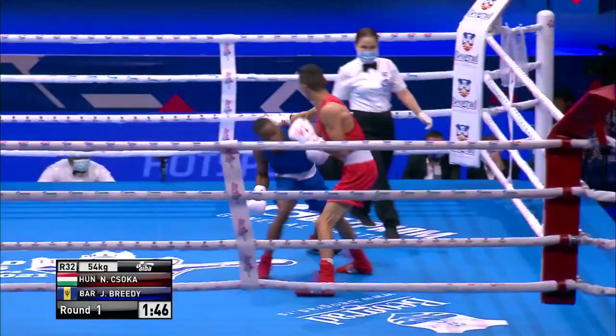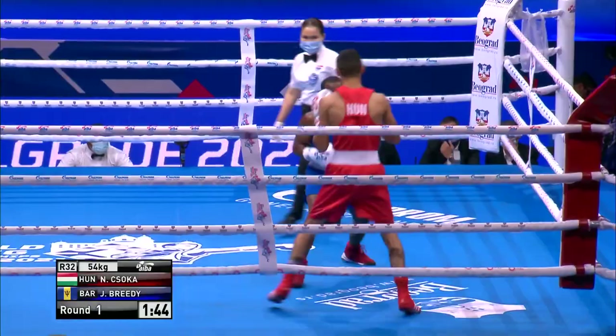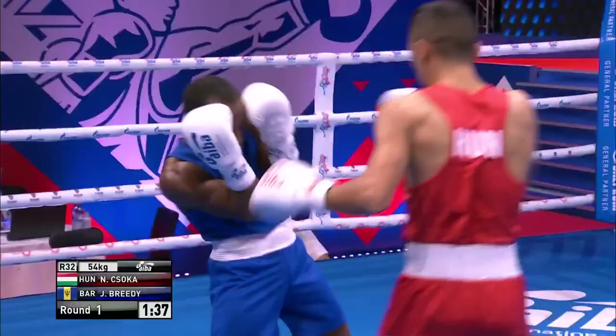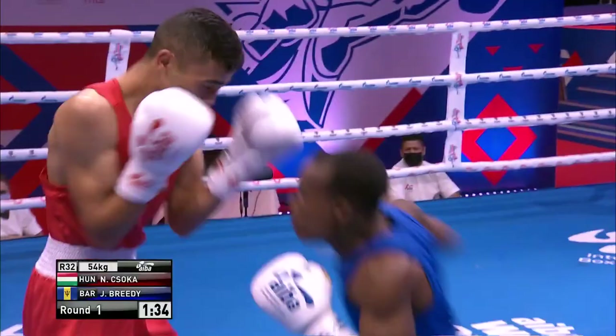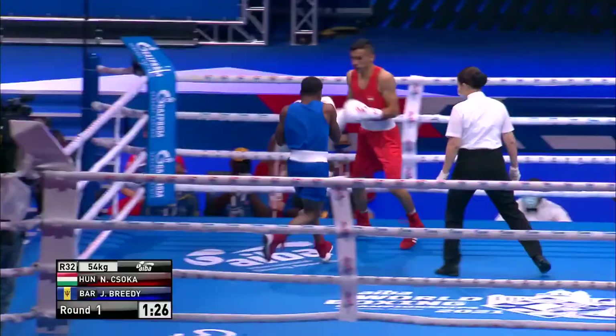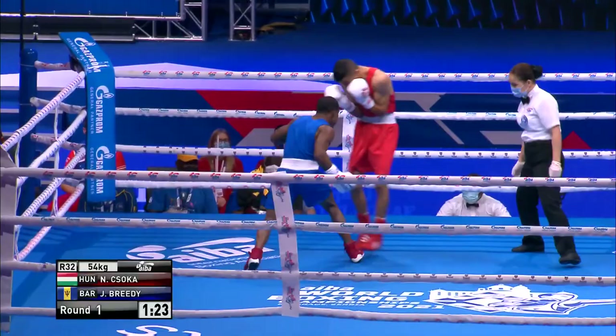Breedee has got to try and keep his head on the move, get inside that reach and work on the inside — which he does there with some good body punching. Chisoka has got to try and catch him with a jab on the way in. Left hand there from Breedee who slips underneath the right hand. This is good pressure from the Bajan. Lovely left hand there from Breedee. Throws another one up top and a right hand to the body too.